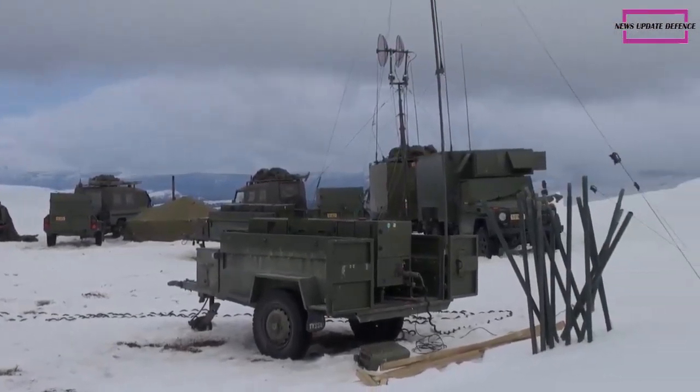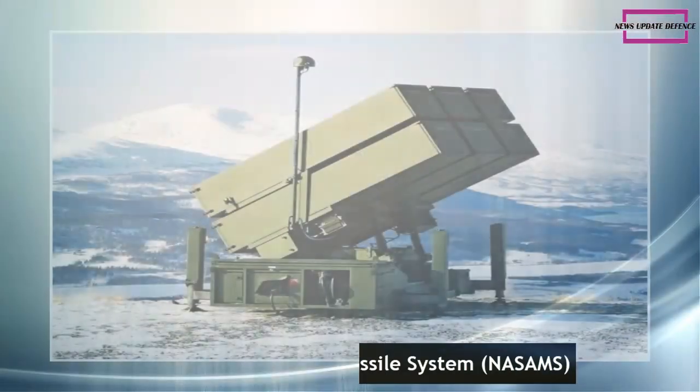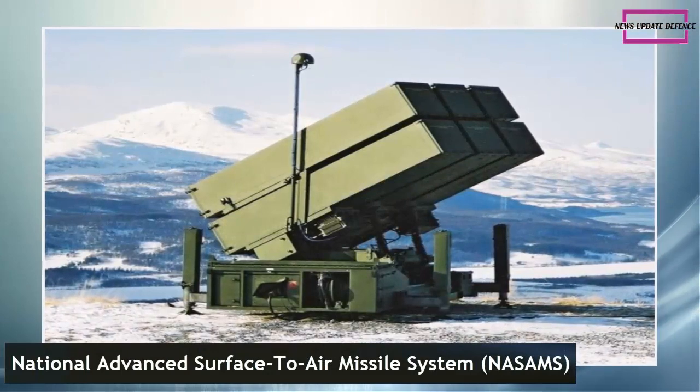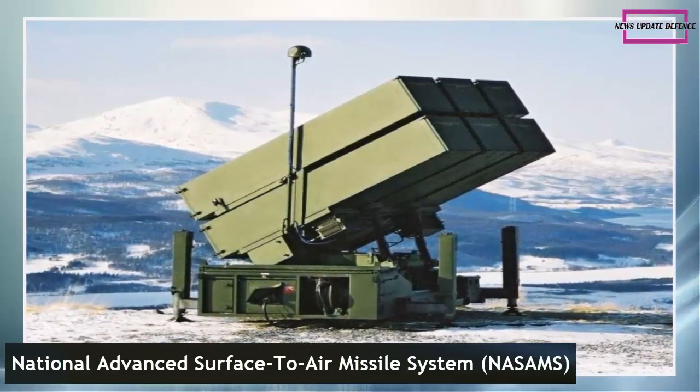NASAMS is a medium-range air defense system, useful for fending off medium-range air threats such as aircraft, UAVs, and guided missiles. NASAMS is co-produced by Norway's Kongsberg and U.S.-based Raytheon Technologies.